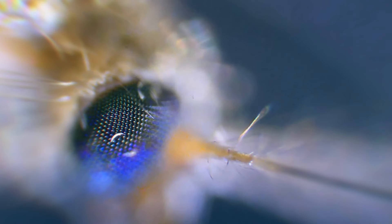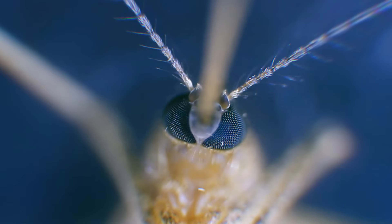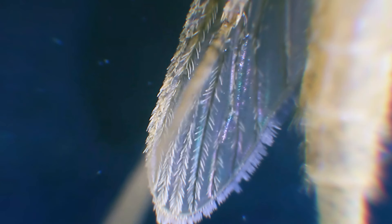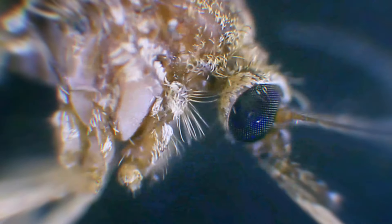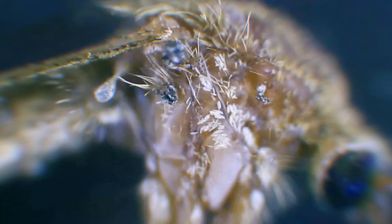Can you guess which insect this is? What you thought was beautiful is just a regular mosquito, but you'll start to hate it again when it comes through your window on a summer night.